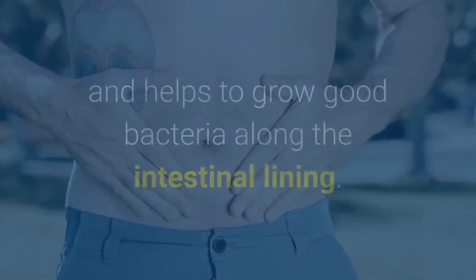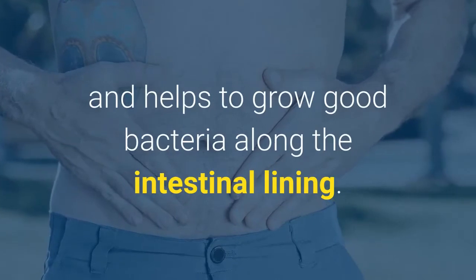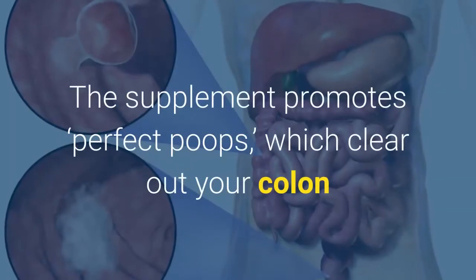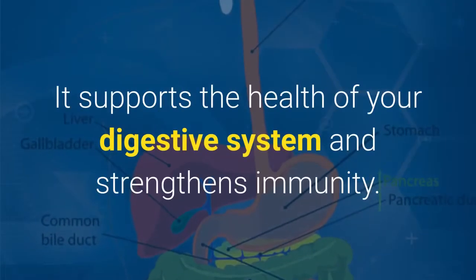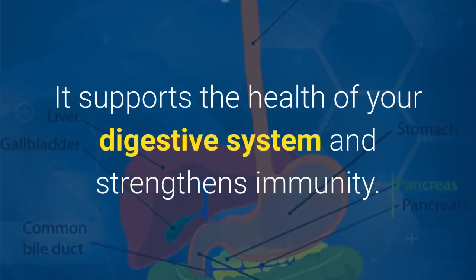How Does Viscera 3 Work? It supports proper gut balance and helps to grow good bacteria along the intestinal lining. The supplement promotes perfect poops, which clear out your colon and get rid of toxins. It supports the health of your digestive system and strengthens immunity.